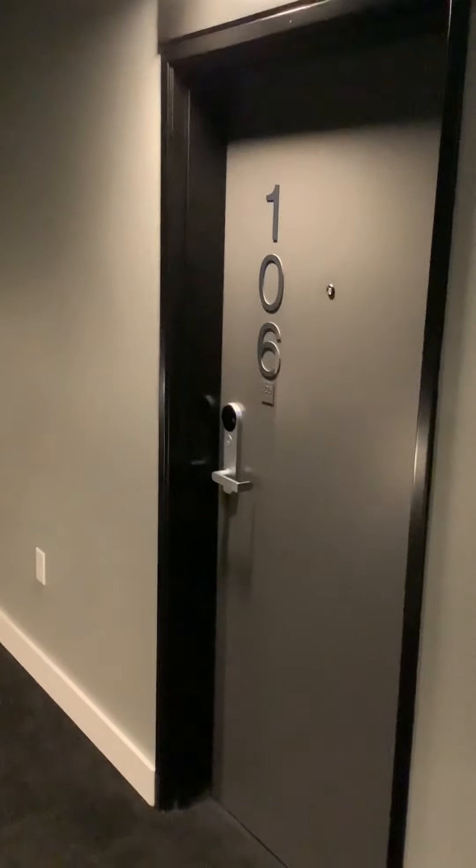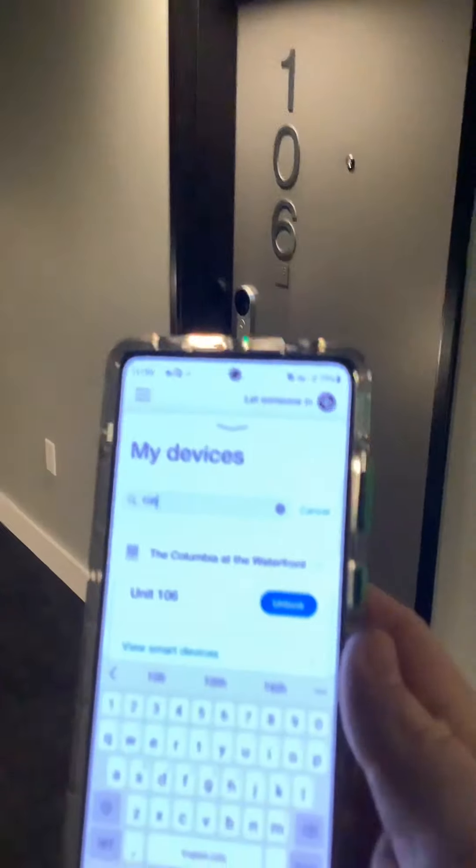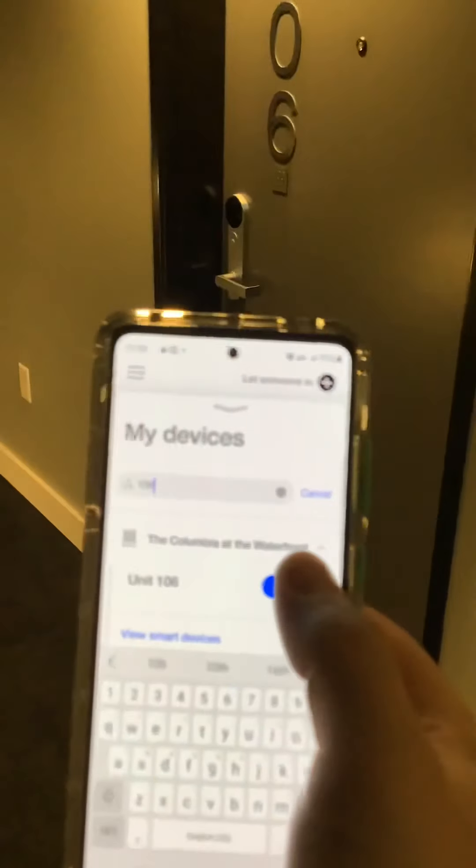We're going to tour home 106. Since we're a keyless community, you would just push your little unlock — you'll see that lighting up right there. Perfect, now we can go in.